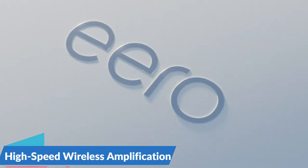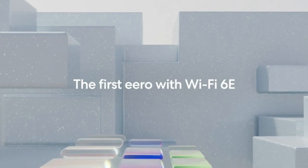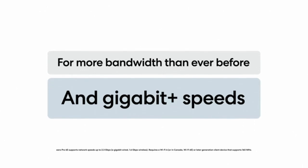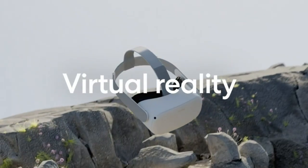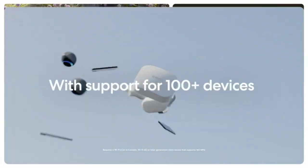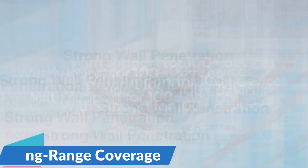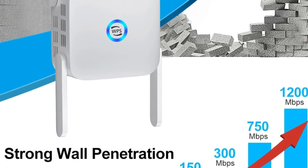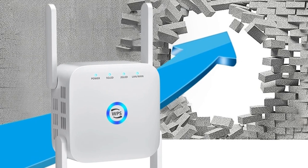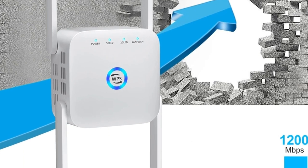High-speed wireless amplification: at the heart of the 5G Wi-Fi Repeater is its ability to deliver impressive speeds of up to 1,200 Mbps. Whether you're streaming content, gaming, or engaging in bandwidth-intensive activities, this repeater ensures a fast and lag-free online experience. Long-range coverage: equipped with a powerful signal booster, the 5G Wi-Fi Repeater extends the reach of your Wi-Fi network to cover areas that were once considered dead zones, eliminating the frustration of weak signals in distant corners.